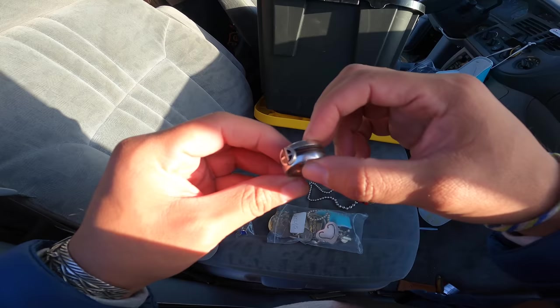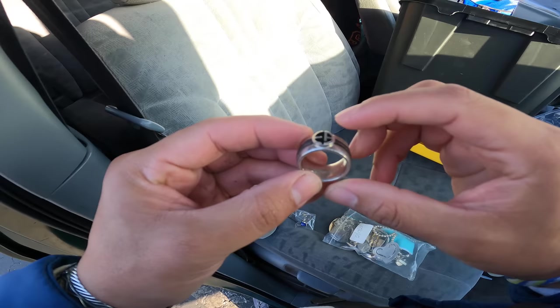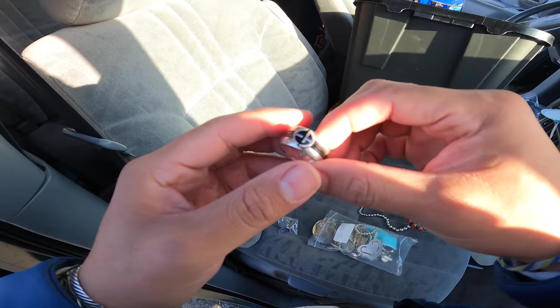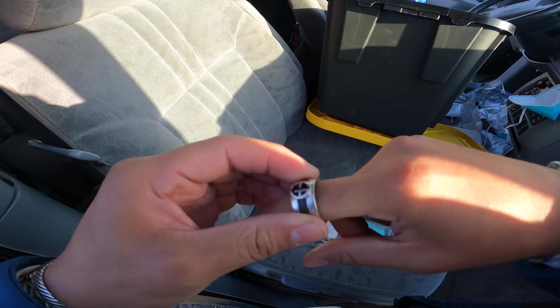Looks like Imperial Armani — I know that logo. It is. It's stamped right inside — Imperial Armani, sterling silver. They do make sterling silver, by the way. And it fits me. I have a bracelet from them that doesn't fit me, which sucks because I really like that bracelet — it's just too small. I like this one.